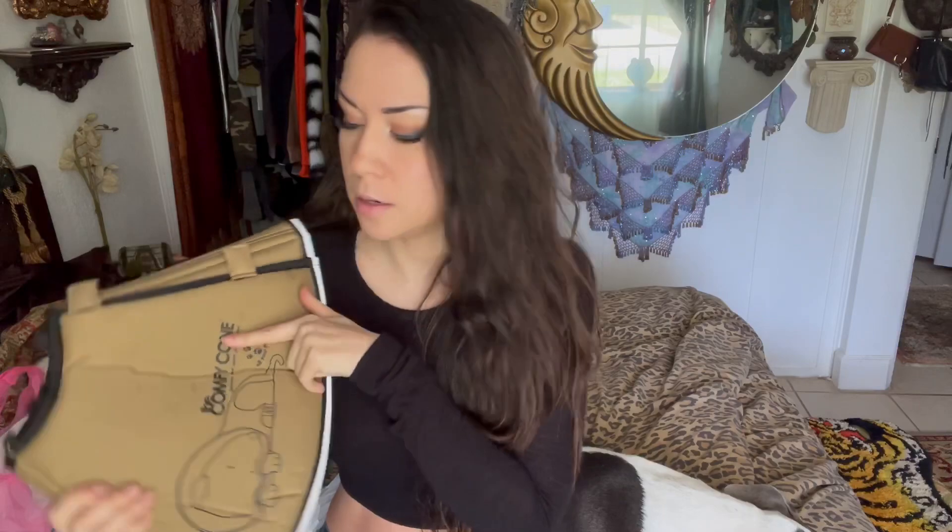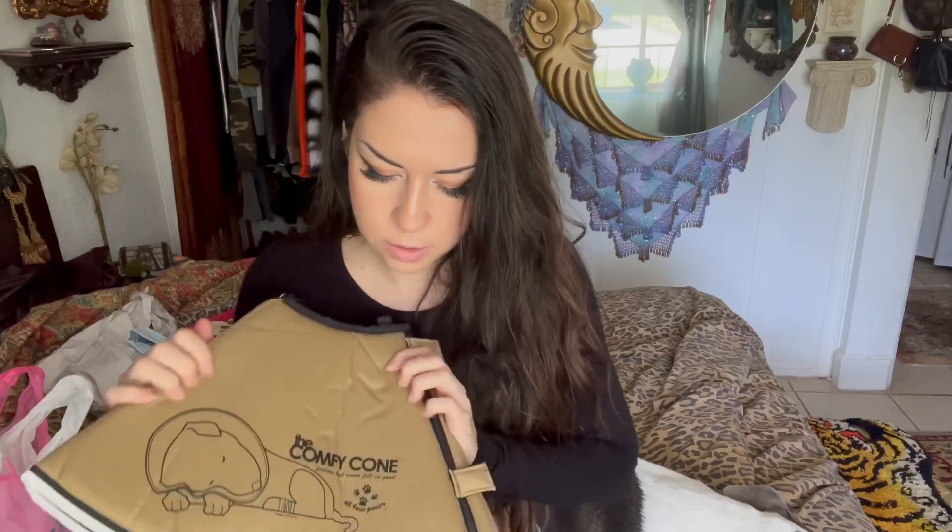I got this comfy cone. I think I paid a dollar fifty or two dollars for this. I think it'll be good because I don't have one of these yet. If Mu ever needs surgery or something and needs a cone, I think this will be better than the plasticky one so she can lay her head on it and stuff. It's squishy and it is in a size large.